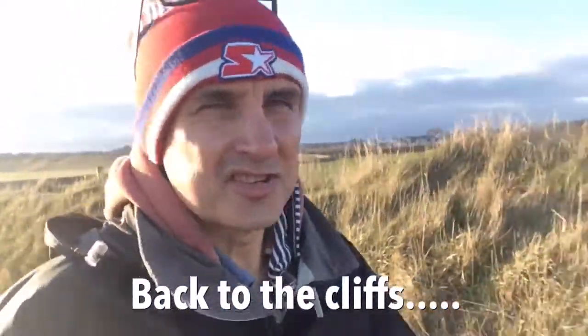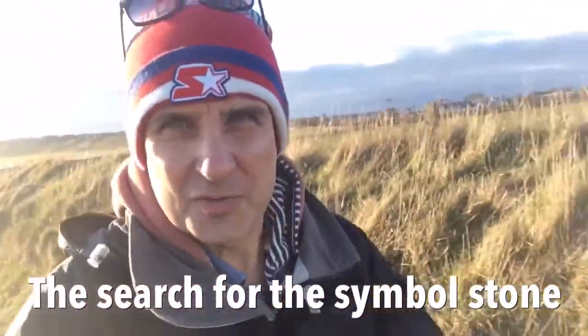Hello again everybody. It's Thursday night and we're back at the cliffs again. I've been given a clue and a hint as to where this Pictish symbol thing is meant to be. So tonight, hopefully, we're going to find it.